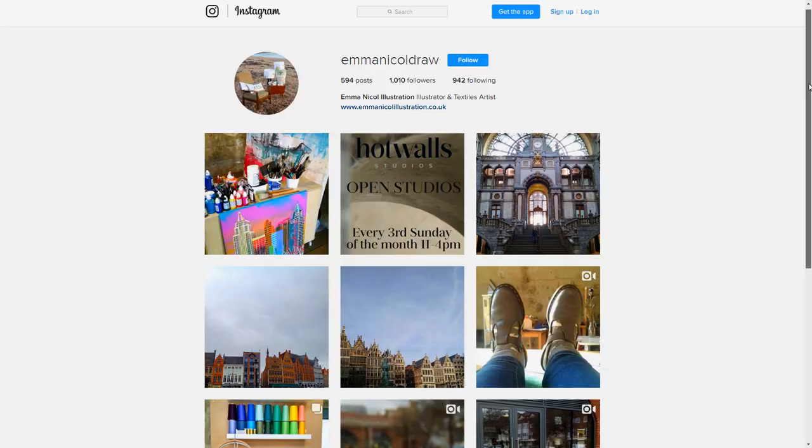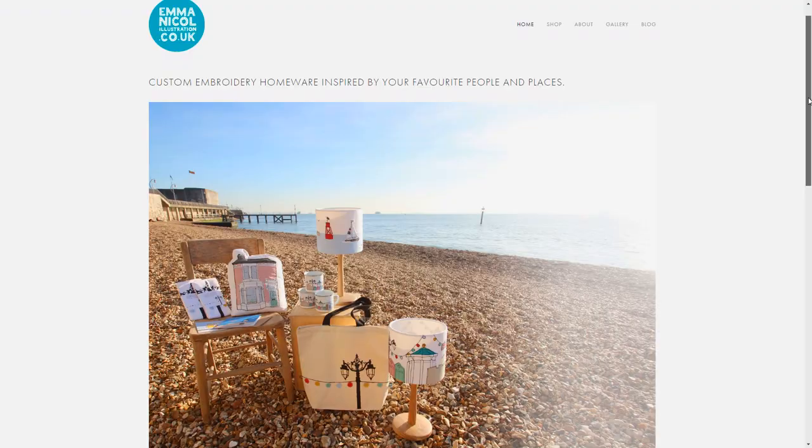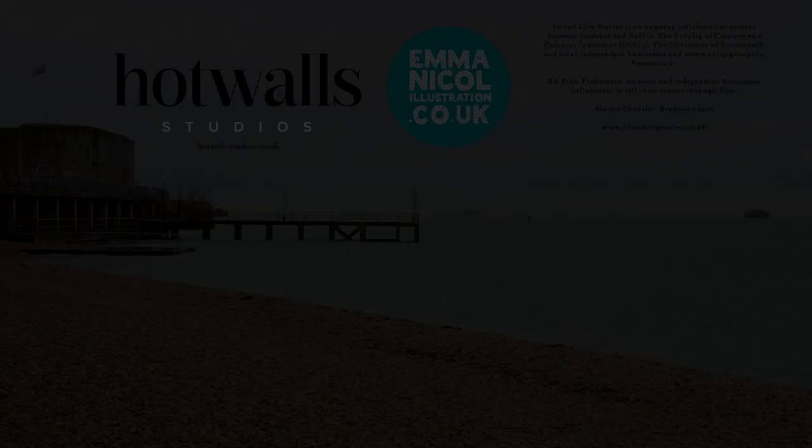Find me on Instagram and Facebook. I'm probably most active on Instagram so it's the best place to find me. I've got a website too so you can find me on there as well.